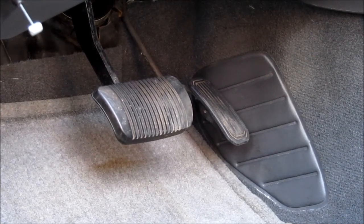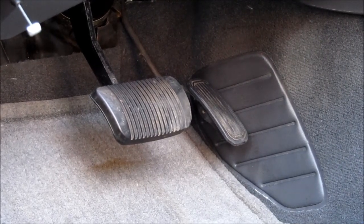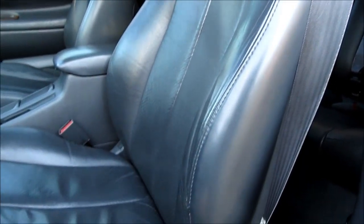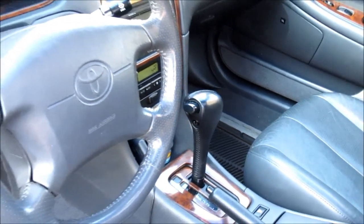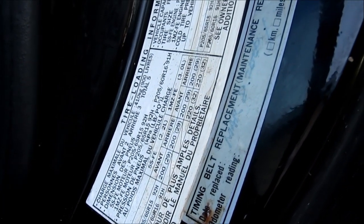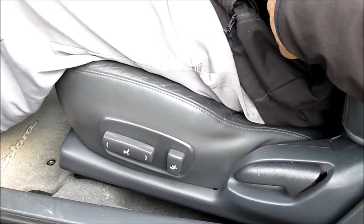We're going to look for signs of wear on the brake and gas pedals. If they're brand new or worn through, that indicates a high mileage car. We'll also look for wear on the driver's side seat, the transmission shifter, and the steering wheel, and check stickers on the door jams and windshield indicating when the vehicle was last serviced.